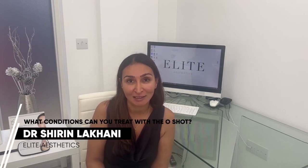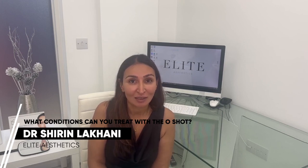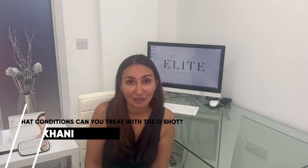The O-SHOT can be used to treat a variety of vulval conditions. The most common things it's used for are sexual dysfunction in women, which can be due to different causes — there could be a reduction in the sensitivity of the clitoris, problems with orgasms, and there could also be pain on intercourse. The O-SHOT can help treat those conditions.